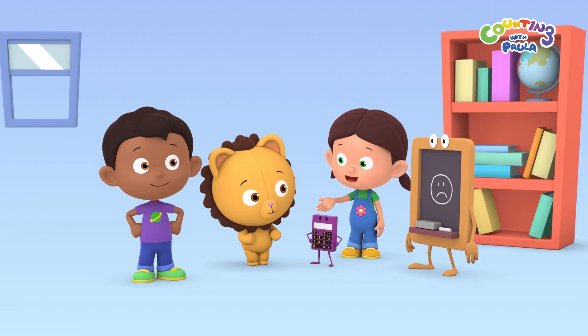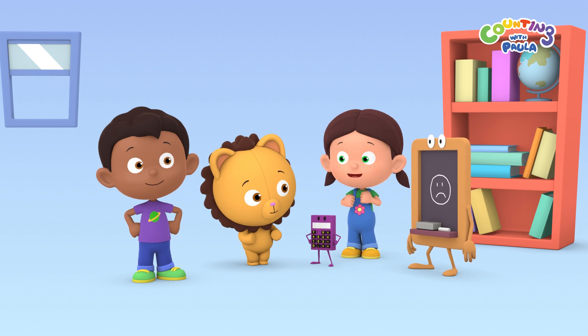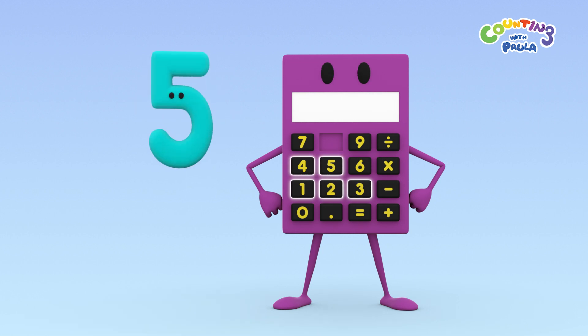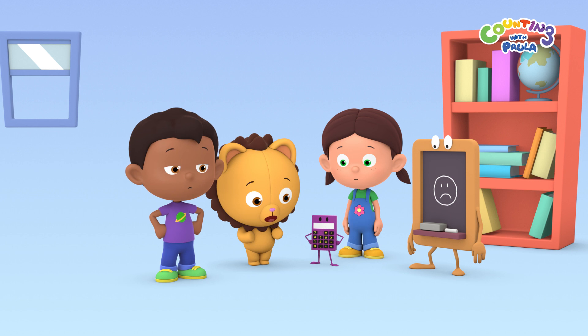Let's count Calc's number keys to find out which number he has lost. One, two, three, four, five, six, seven, eight. So the number that's missing is eight.